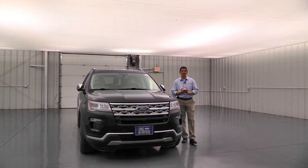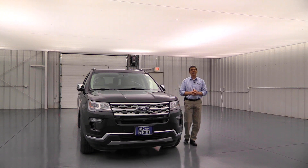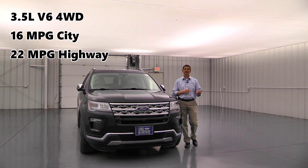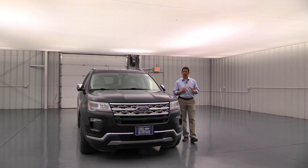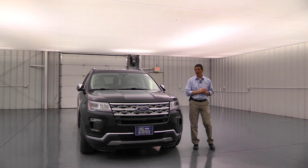For the 3.5-liter V6 with front-wheel drive, you'll see about 17 city and 24 highway. With all-wheel drive and that engine, you're looking at 16 city and 22 highway. Of course, those are estimates — it really depends on your driving and weather conditions. Now let's talk about the styling on the front of this.